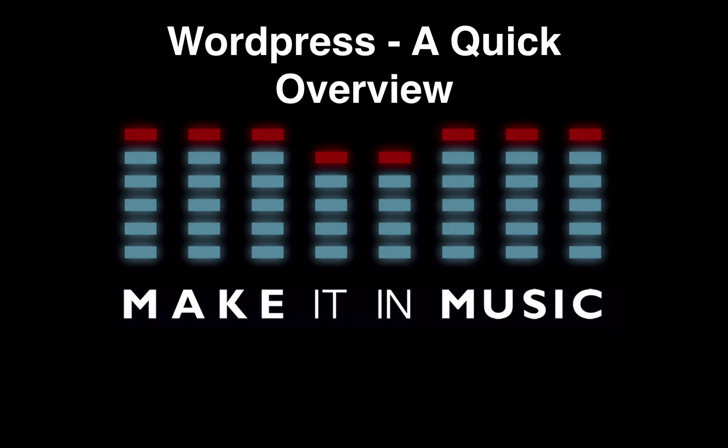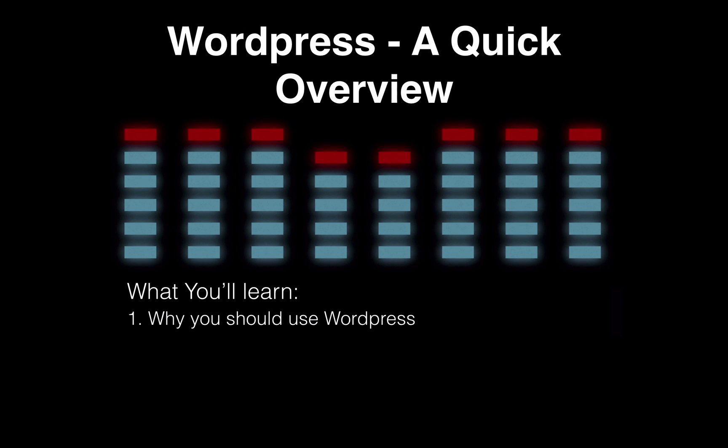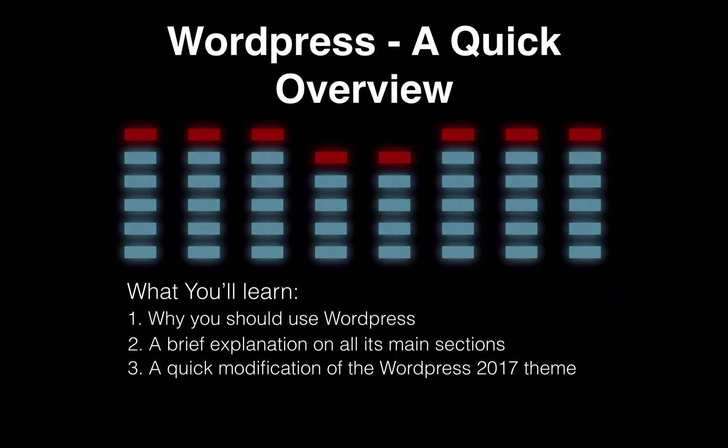Hi, my name is Steve Trevelle from Making Music. I'm going to give you a quick overview on WordPress — what you're going to be learning from this video: why you should use WordPress, a brief explanation of all its main sections, and a quick modification of the WordPress 2017 theme as shown in the previous video by Ian.